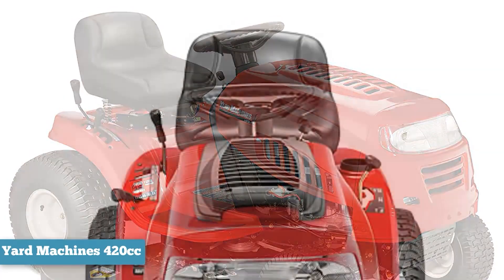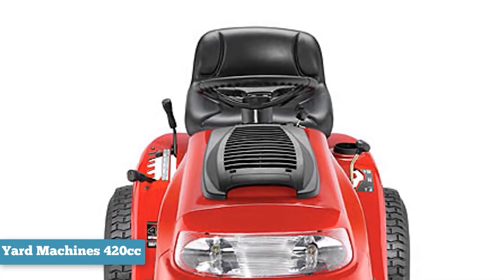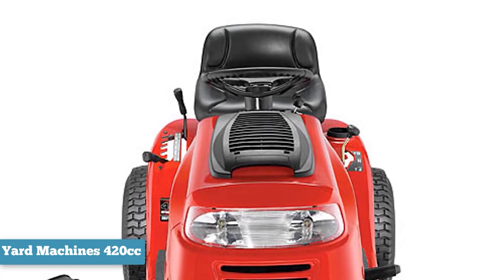Because of its compact size, the MTD Yard Machines Riding Mower is easy to get close to obstacles like trees than if you had a bigger mower. You also get an 18-inch turning radius, so making turns and cutting in corners isn't too much of a pain.